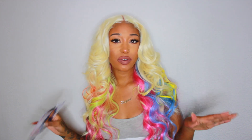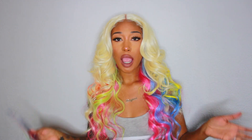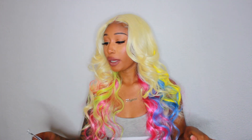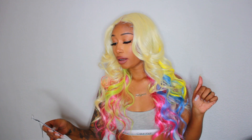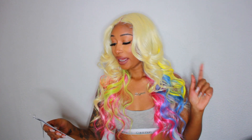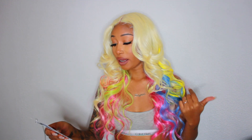Hey guys, it's Kay — welcome back to my channel. This video is actually going to be on this wig that I'm wearing. I received it from Elevate Styles, and just in case any of you are interested, I'm going to leave all the links in my description box. The wig is by Sensational, in the style called Shanna.